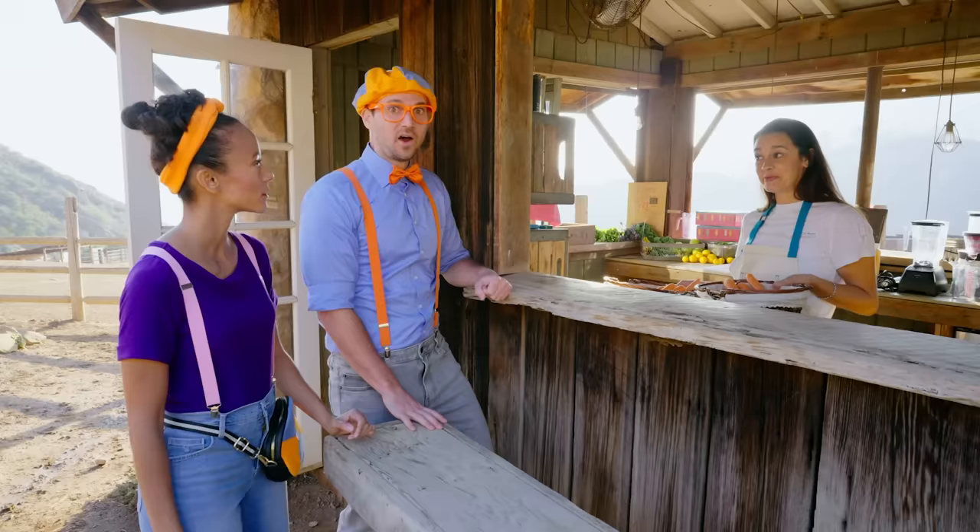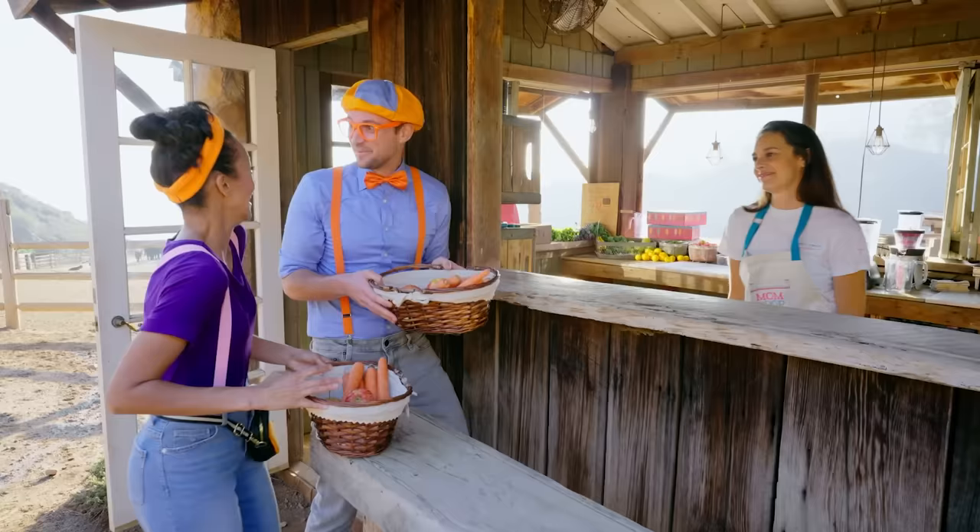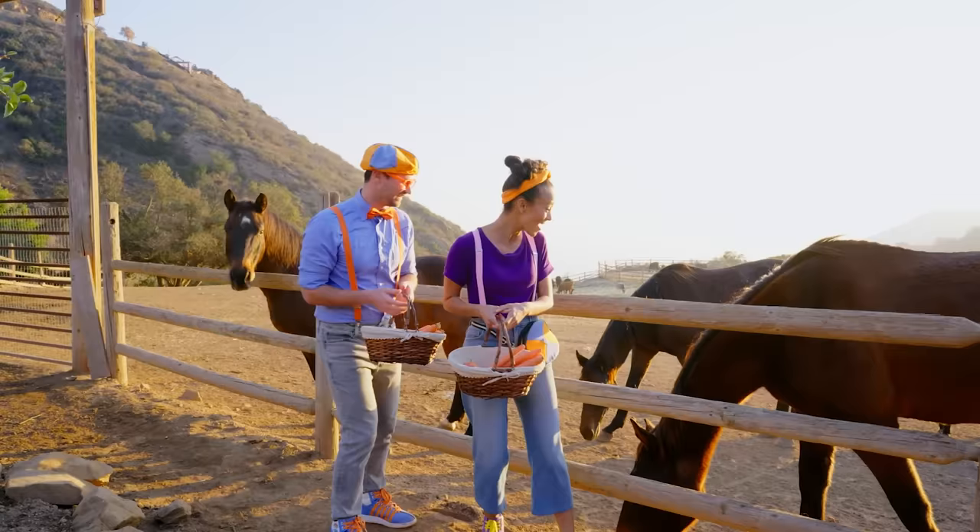But do you know who else loves vegetables? Who? The horses! Horses? Yeah, go ahead and feed some horses while you're here. We can feed some horses? That's so fun! Let's do it! Alright, see you later! Thanks Julia! Woo-hoo! I'm so excited to feed the animals! Me too!